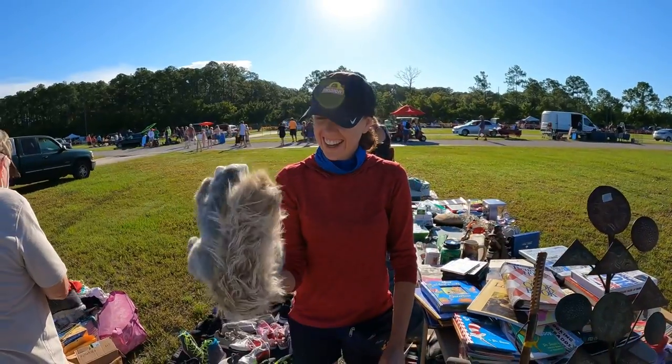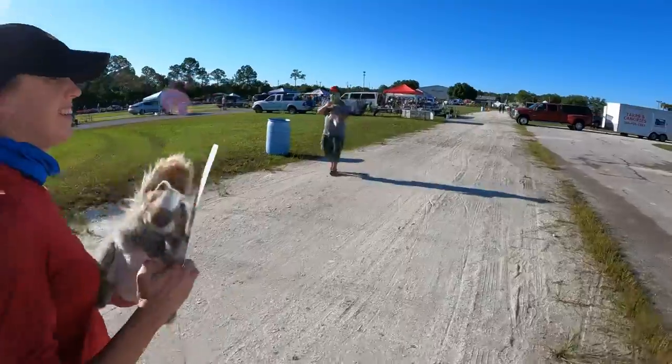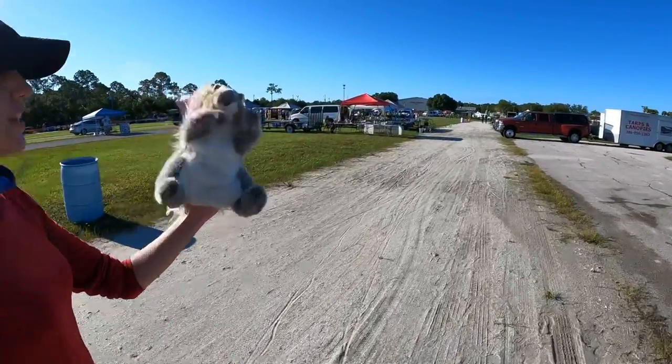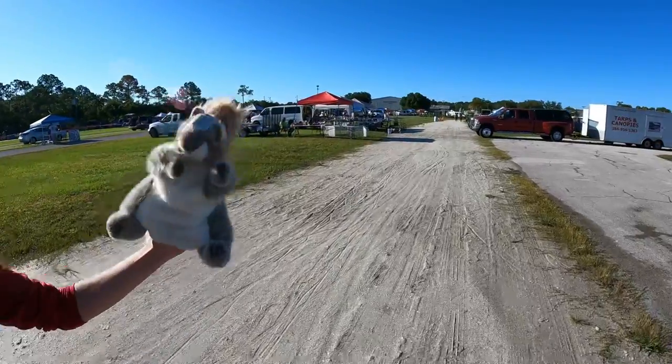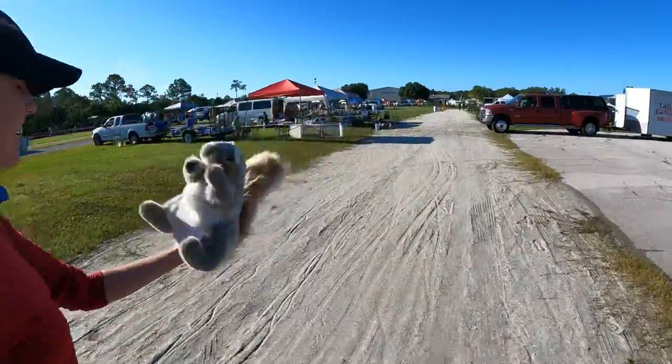Her friend's a professional puppeteer — had a display for children's things and the kids loved it. It's almost as cool as the Caddyshack gopher. We got one of those.